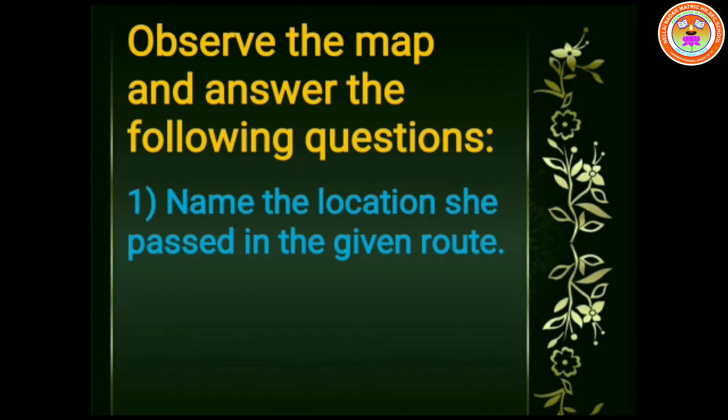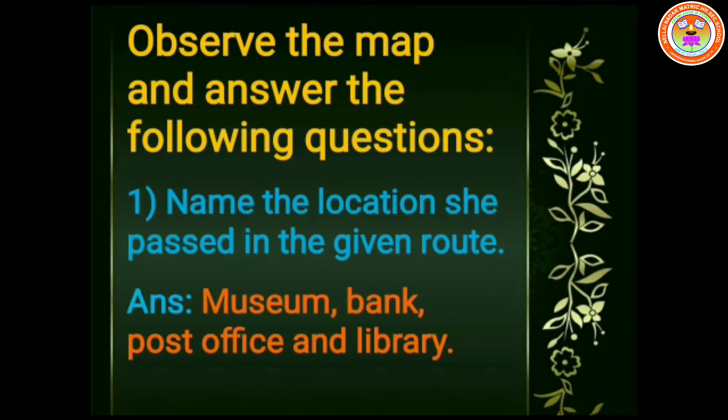Now, question time. Name the locations she passed in the given route. The answer is: museum, bank, post office, and library.